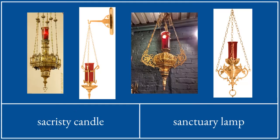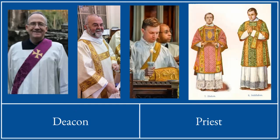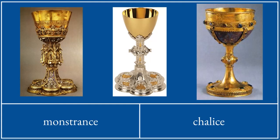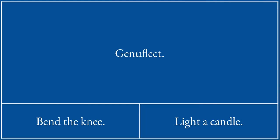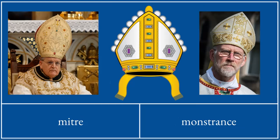This is a sanctuary lamp. The special table on which the sacrifice is made is an altar. These men are all deacons. This is a chalice. To genuflect is to bend the knee. These are all priests. And this is a bishop.